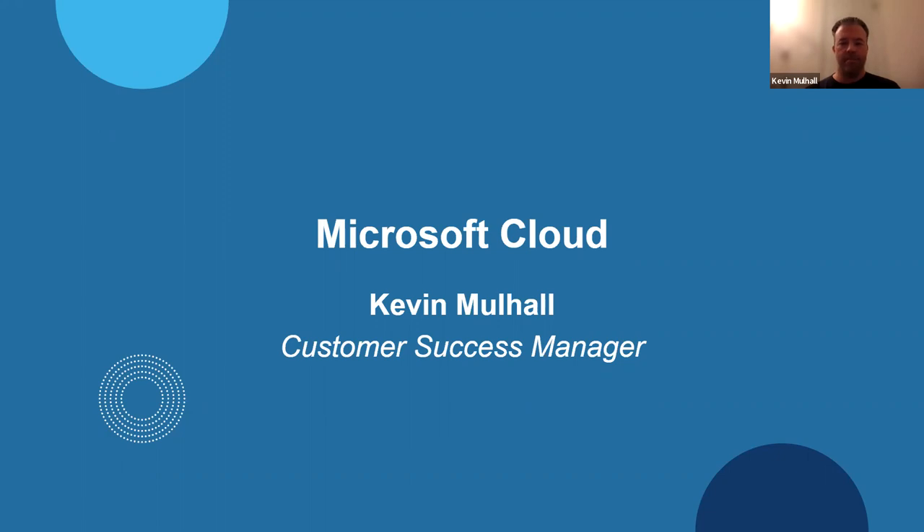Very interesting results. Two webinars ago we were at 91% using Microsoft 365, last week we were at 77 or 78%, and today we're at 59%. So we have quite a few new folks here — some newcomers, if you will.